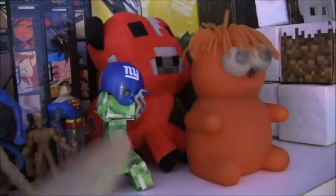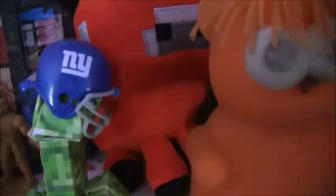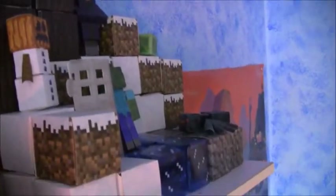That looks really ghetto, but I crammed a New York Giants helmet on a creeper. And then of course my Minecraft papercraft stuff always has to be somewhere.